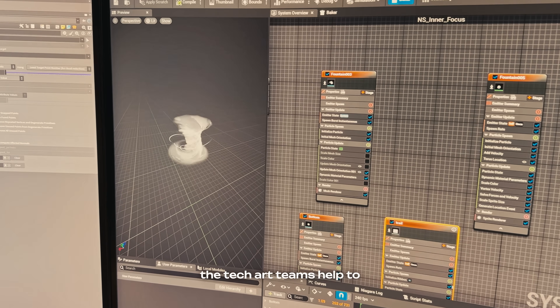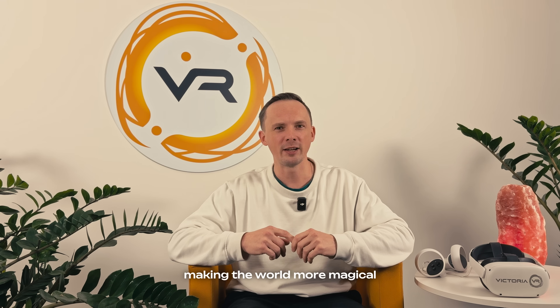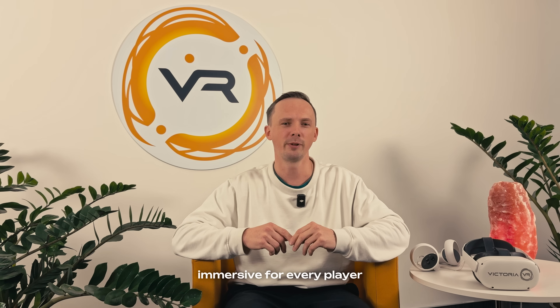In the end, the tech art team helps to shape the very core of Magic Madness — making the world more magical, the characters more alive, and the entire experience smoother and more immersive for every player.